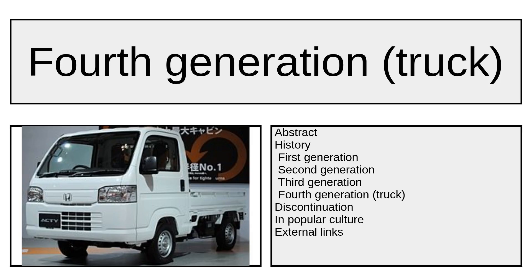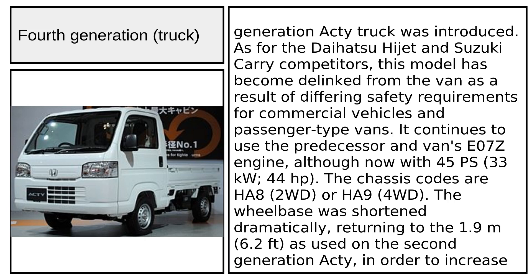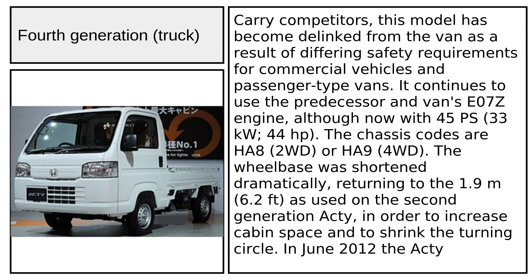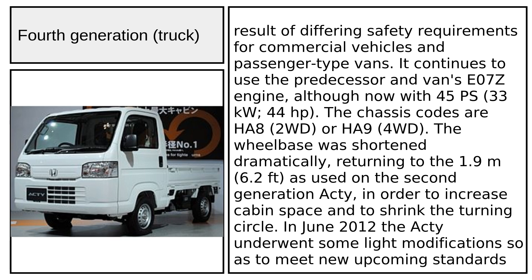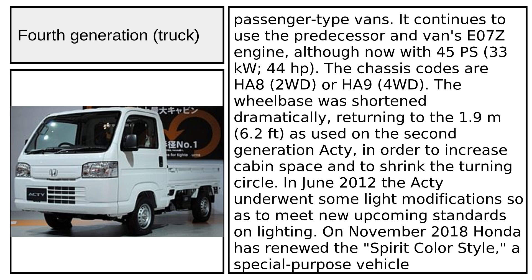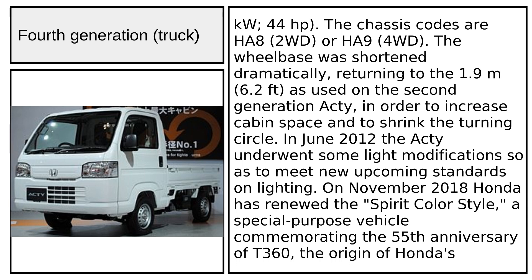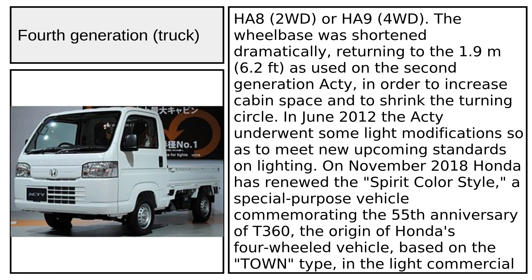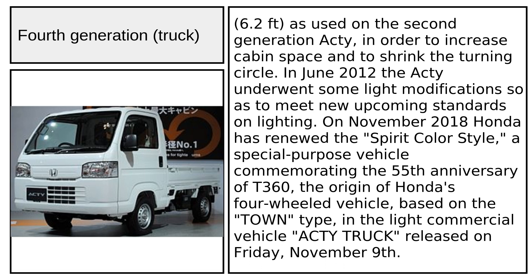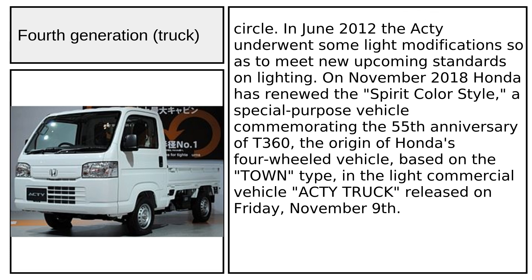On December 17, 2009, the fourth-generation Acti truck was introduced. Like the Daihatsu Hi-Jet and Suzuki Carry competitors, this model became delinked from the van as a result of differing safety requirements for commercial vehicles and passenger-type vans. It continues to use the predecessor van's E07Z engine, now with 45 PS (33 kW / 44 hp). The chassis codes are HA8 (2WD) or HA9 (4WD). The wheelbase was shortened dramatically, returning to 1.9 meters (6.2 ft) as used on the second-generation Acti, in order to increase cabin space and shrink the turning circle.